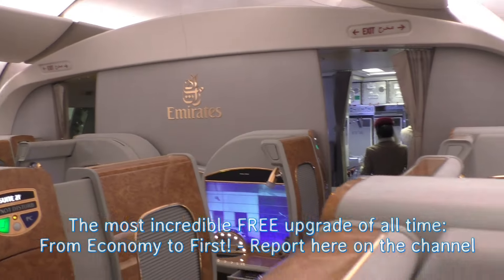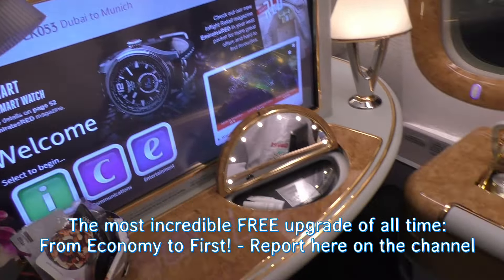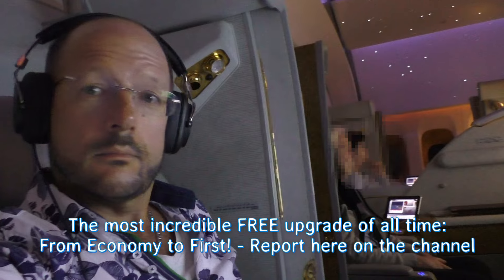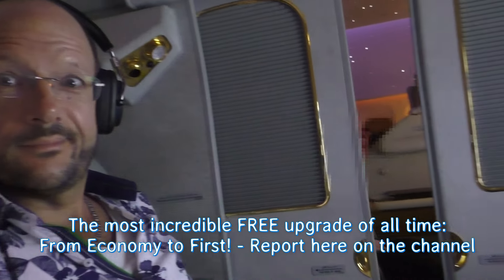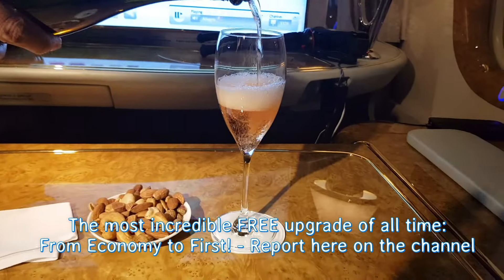Until about seven years ago they had a much higher service level in economy class — for example, they also had an ice cream service between Europe and the UAE. That's all over now, but the level is still quite okay. What also changed is their upgrade policy. They used to have quite a nice policy for gold and platinum status members where the plane didn't have to be fully booked to get you upgraded. But that is clearly over now too. However, check out my channel — there's one video with a really crazy story where I got upgraded from economy to first class as an optional upgrade.